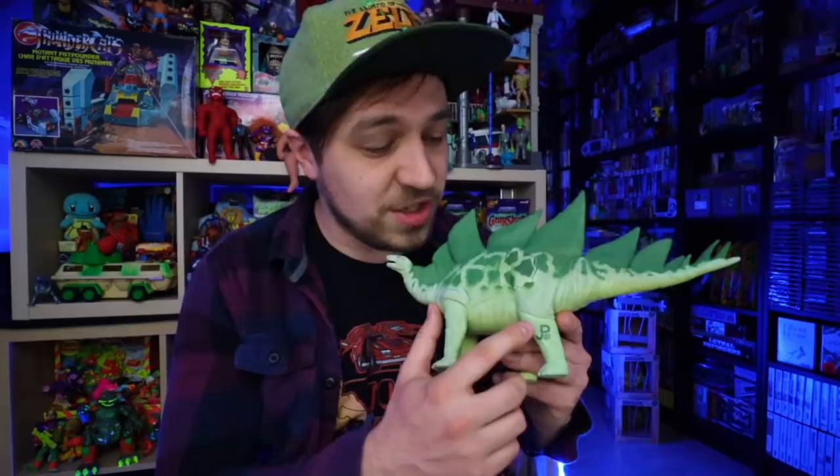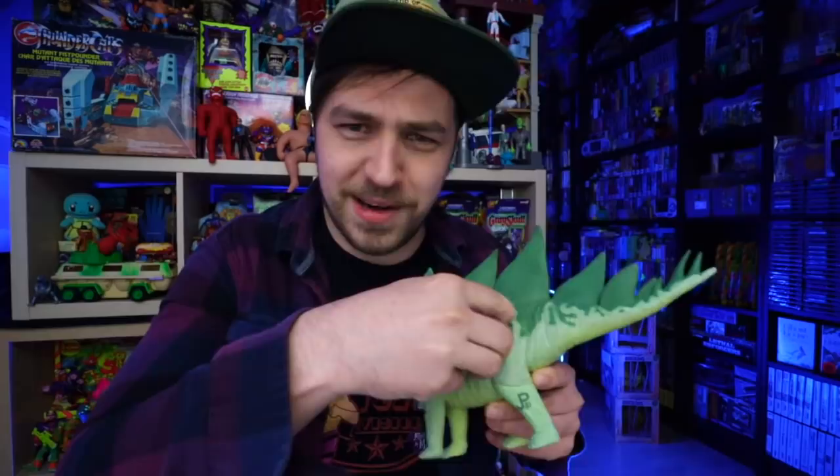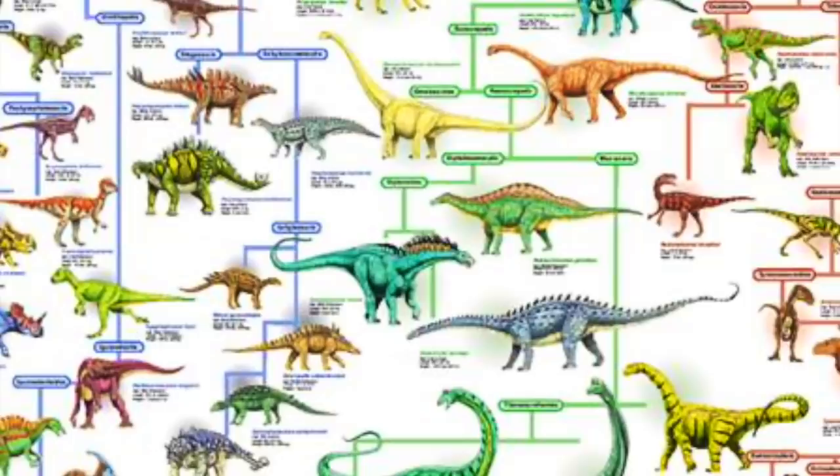And to this day, every flea market dino bin I bump into, I dig through, inspecting every toy for either an Imperial marking or the JP logo. Kenner had some really great licensed Jurassic Park dinosaur toys, setting themselves apart by the JP marking on the legs, the dinosaur real feel, and the dino damage action feature. There's also a ton of dino varieties to pick from, so the toy line could easily go on endlessly.